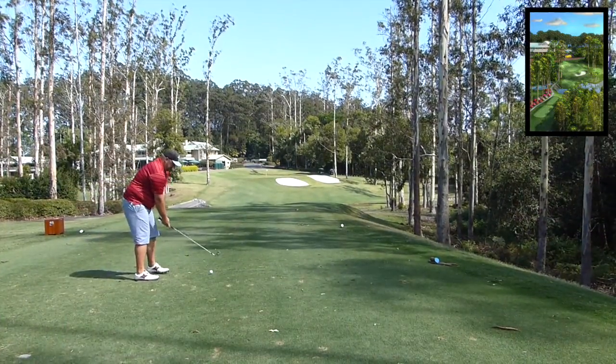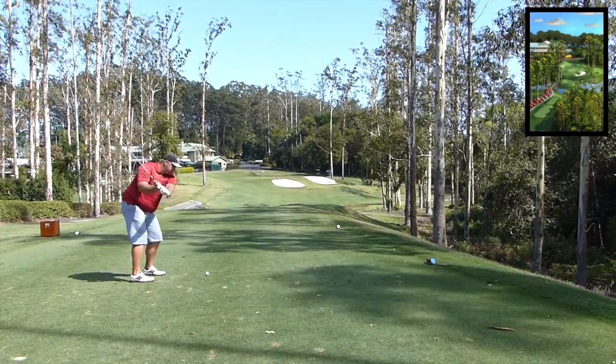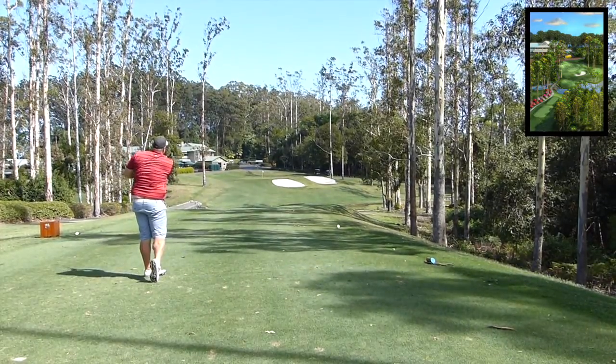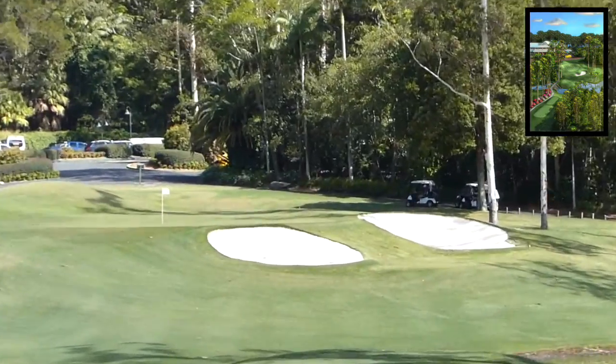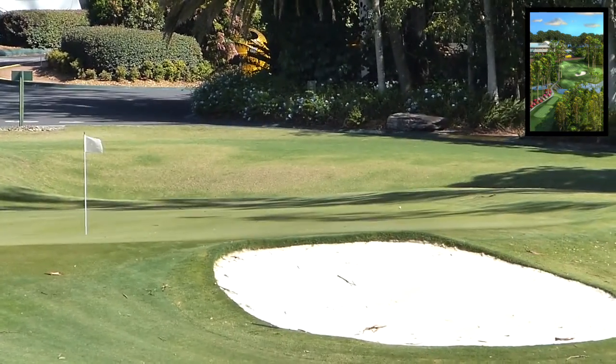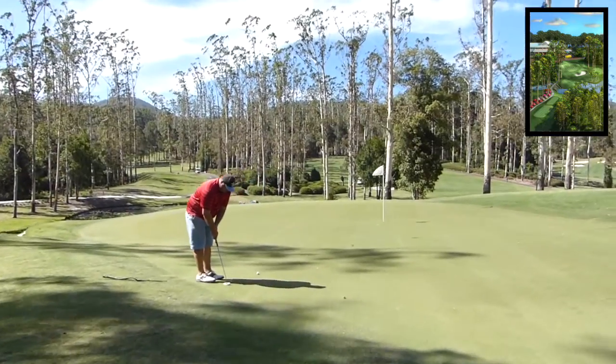Alrighty guys, fresh off a Hail Mary par. Here I am now into a very tough par 3. I've made solid contact there — hit a nice 5-iron. It's pushing left to right, but the wind is slightly into and going right as well. So naturally the ball's kind of gone off the fade, sorry. And there I'm in the back of the green. I'm really happy with that shot, considering it's quite a long 180-metre hole, I think it was.